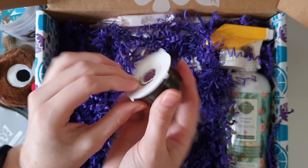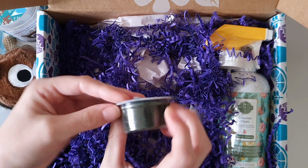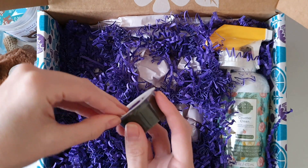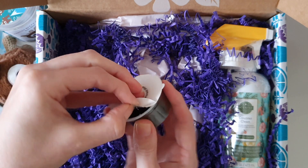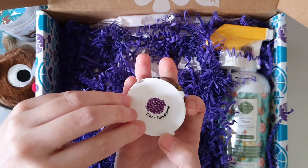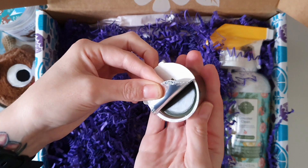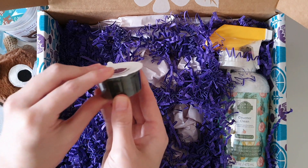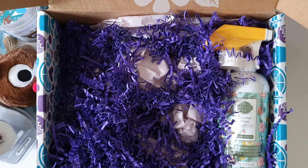And then we have Black Forest Pine, which I'm assuming will be the scent of the month for next month — though they never really stick to a specific timing schedule. I'm pretty certain I'm not going to like this one, but I'll give it a go. It's got a really deep army green color. Okay, that is very, very strong — not a scent I'm into. Wow, that was very strong.